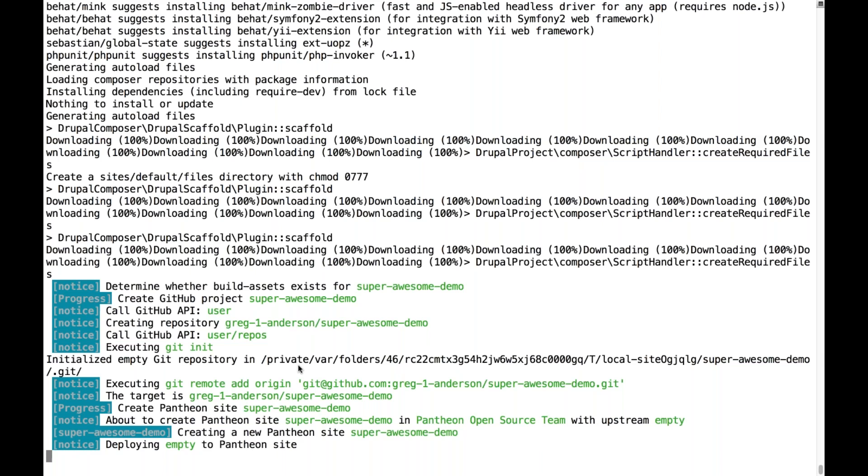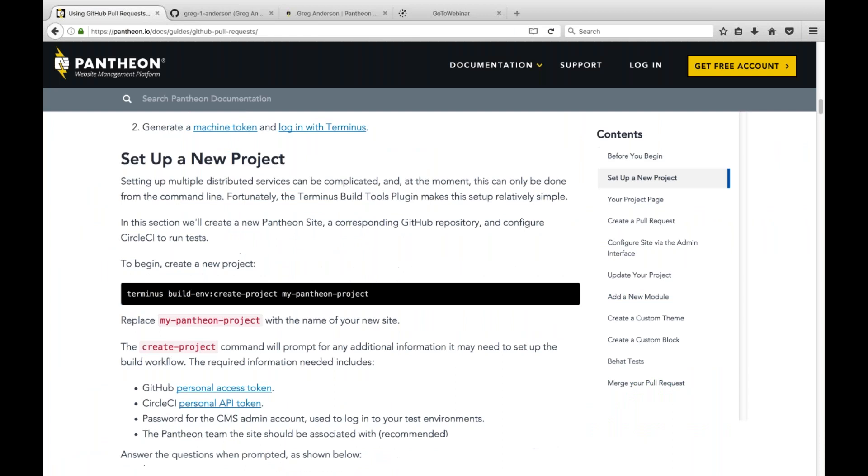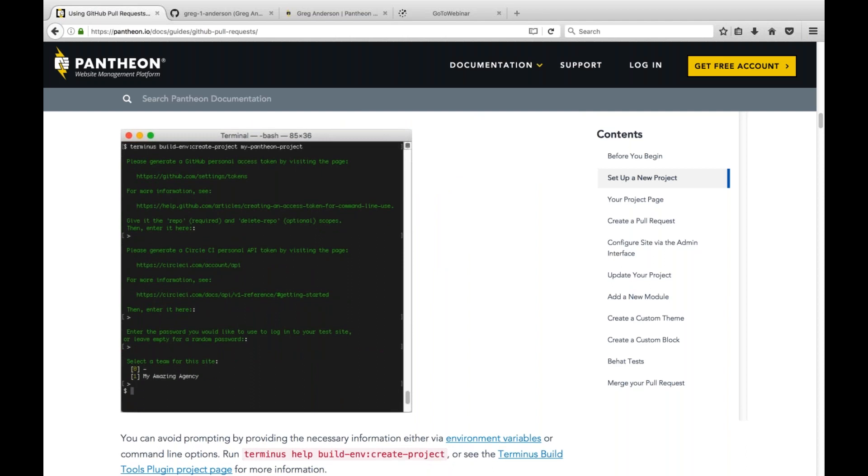One of the things that impressed me about this tool was that you basically give it your GitHub credentials, a CircleCI token, a GitHub token, and a Pantheon token — and then it can set up all the stuff you need on GitHub, CircleCI, and Pantheon. To avoid credential leaking during the demo, I defined environment variables with all my credentials predefined so the script just kicked off. But you can see in the documentation there's a screenshot of a run done without predefined credentials, where it steps through and asks for your GitHub personal access token, giving you the URL to generate one if you don't have it.